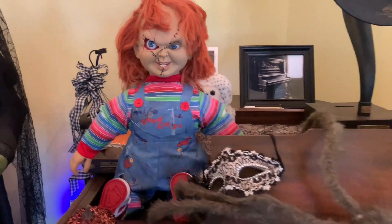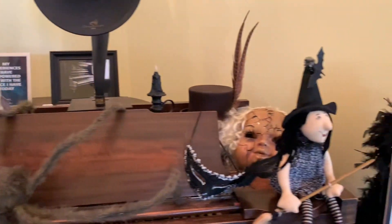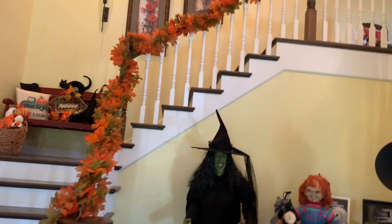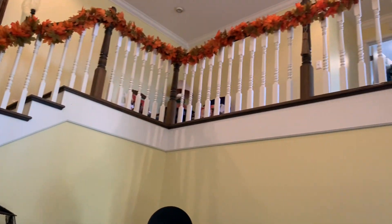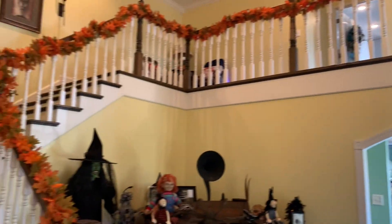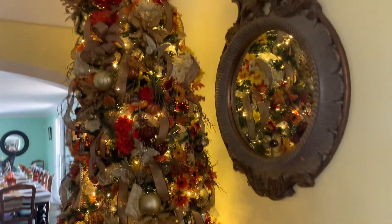Look at Chucky and that big creepy spider. Anyways, this is the garland — I added it all the way up and across. I used pipe cleaners to attach it. It's from Hobby Lobby.